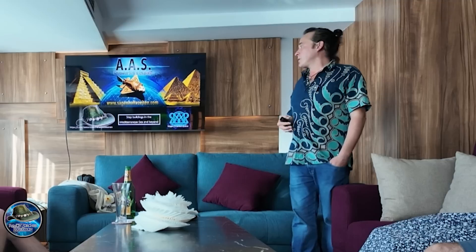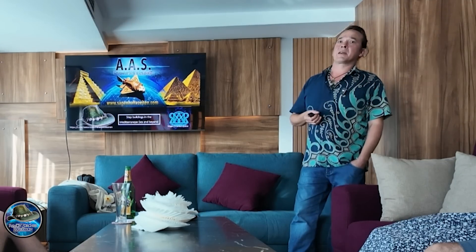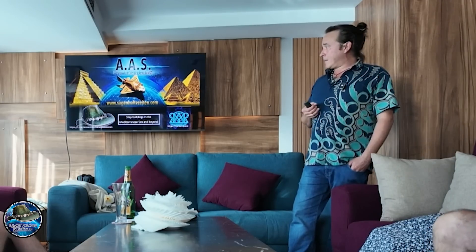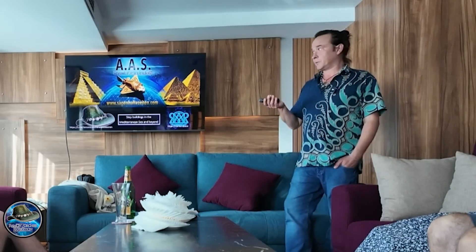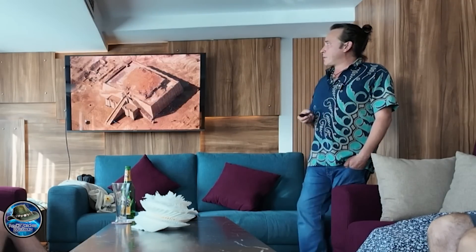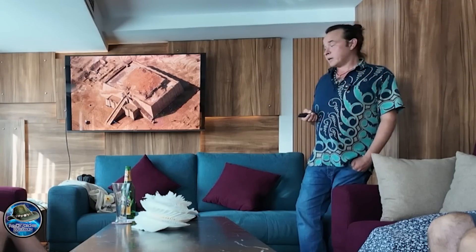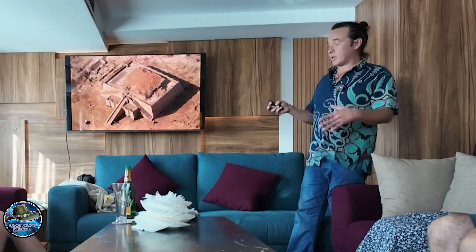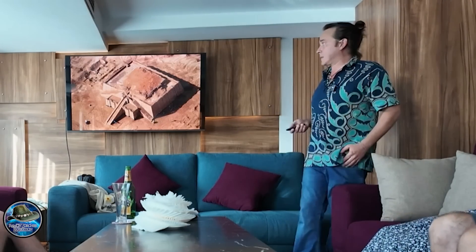I want to show you another interesting topic, another project I'm doing with Dr. Dominik Görlitz. It's concerning the steppe buildings we have in the Mediterranean Sea and beyond. The very first steppe buildings were the mastabas in Mesopotamia, and it is claimed that these were the original ones, and later on the pyramids in Egypt were built upon this system.